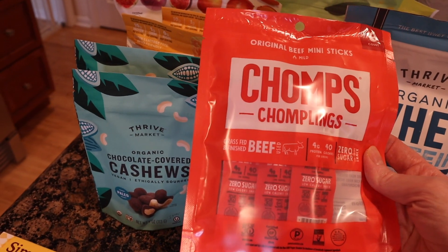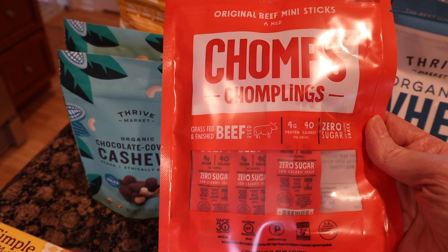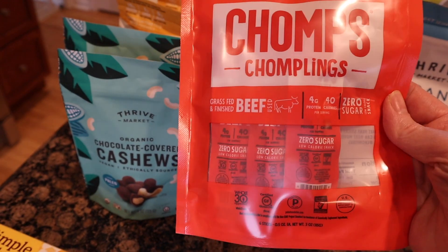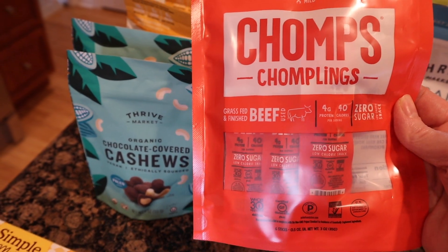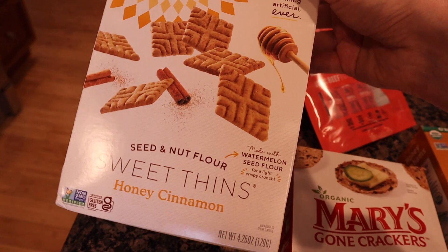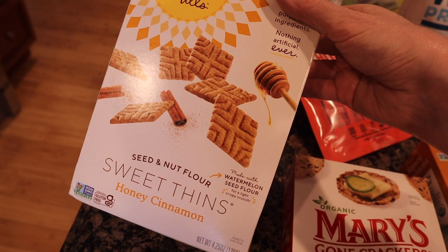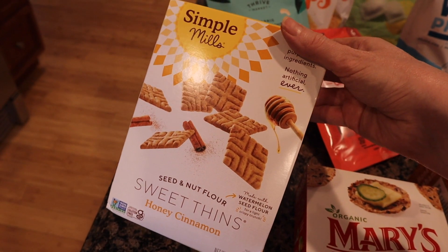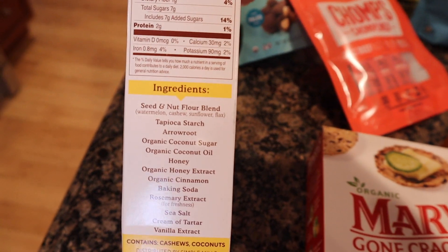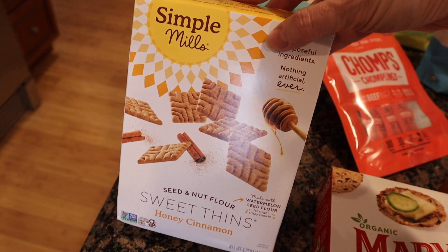These Chomps are a six-count, grass-fed, grass-finished beef snack — four grams of protein, 40 calories, zero sugar, Whole30 approved. My son was eating these for a while but now my husband has come to like them. I also like this Simple Mills brand — these nut and wheat crackers are basically like graham cracker snacks; this one is honey cinnamon. I love it because the ingredients are super clean and easy to pronounce.